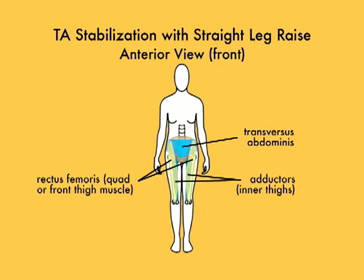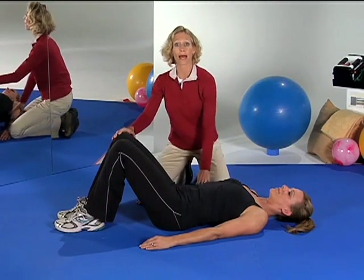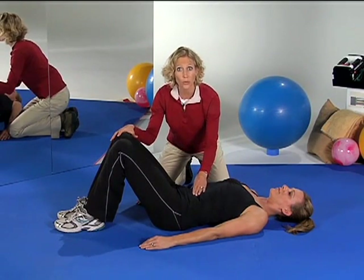Our next exercise recruits our transverse abdominus to stabilize our low back as we lift our leg, working the muscles on top of our thigh and our inner thigh. These muscles are very important for our stability as we remember to unlock our knees to achieve appropriate standing posture. To begin, position yourself on your back with your knees bent.